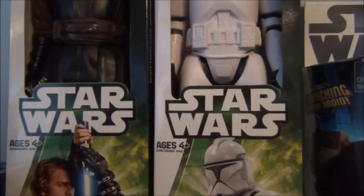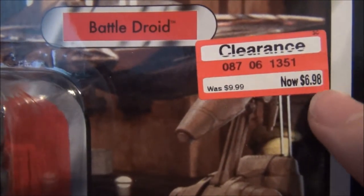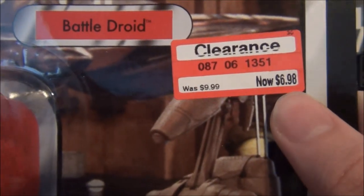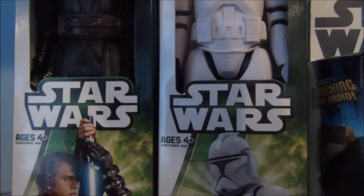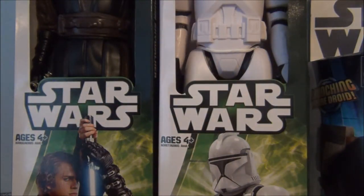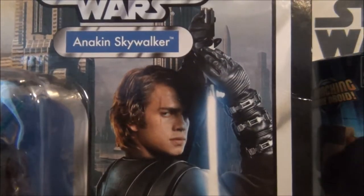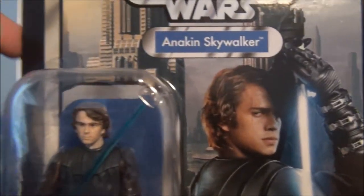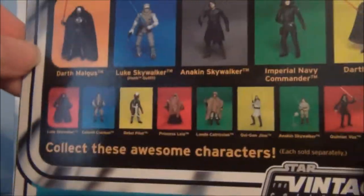The next items I got were on clearance, and they are Vintage Collection items. This is the Battle Droid right here — so sick. It says $6.98, but they're actually only like $4.98. So I got the Battle Droid, I got Darth Sidious — already had one, just needed another one. And then Clone Wars Anakin in realistic style, which is pretty awesome. Already have this one as well, just need another one carded.